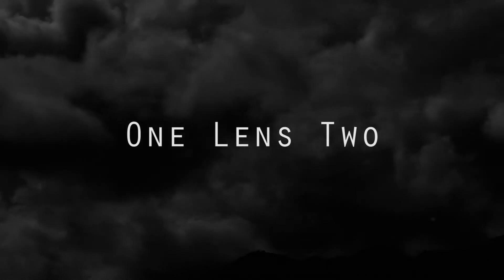Hi, this is John with OneLens2 and today I'd like to show you some pictures and video that I took of the Stratosphere Tower in Las Vegas, Nevada.